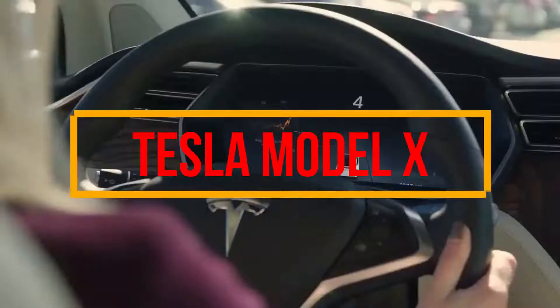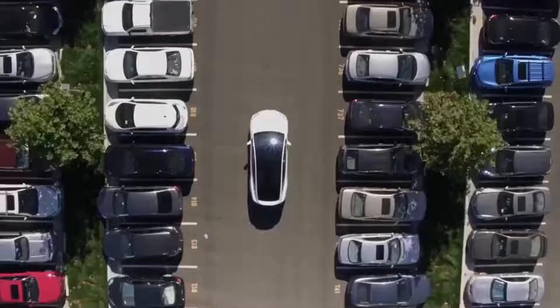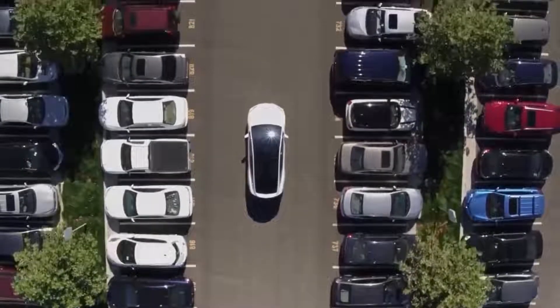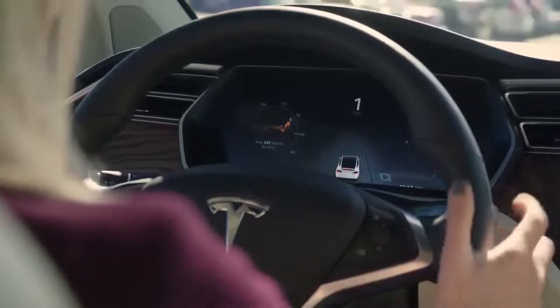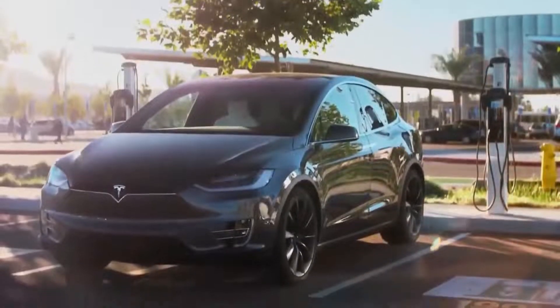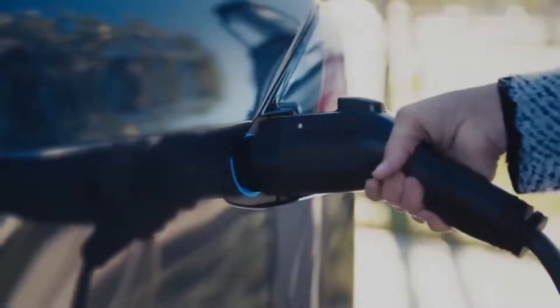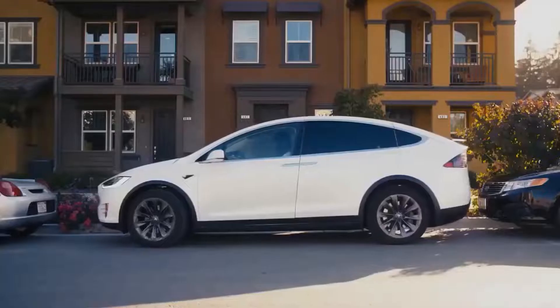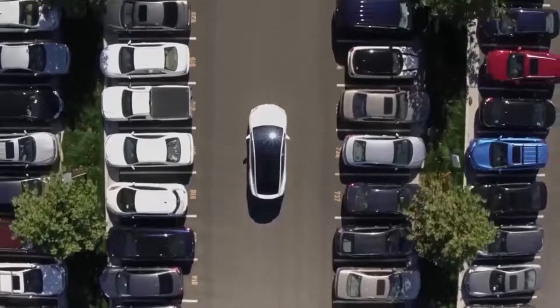The Tesla Model X is an electric SUV with Falcon Wing doors. The Falcon Wing doors allow for more effortless loading due to the larger space available and provide a little more room for passengers entering or exiting the vehicle. The Tesla Model X dual-motor all-wheel drive starts at $114,990, which is by far the highest base price among luxury electric SUVs.